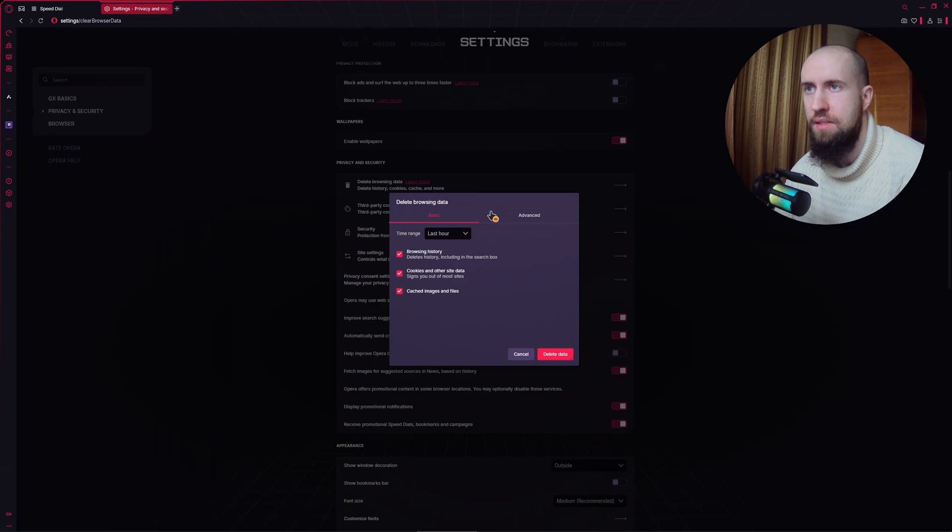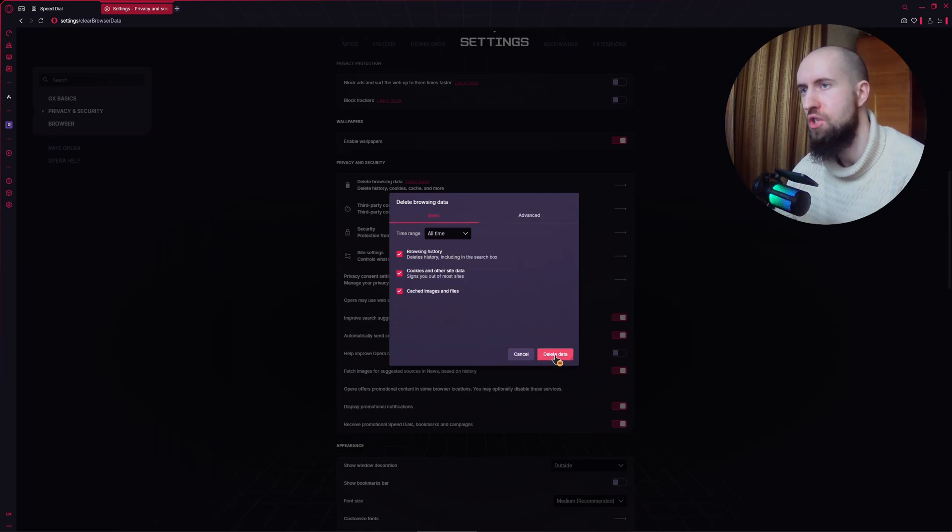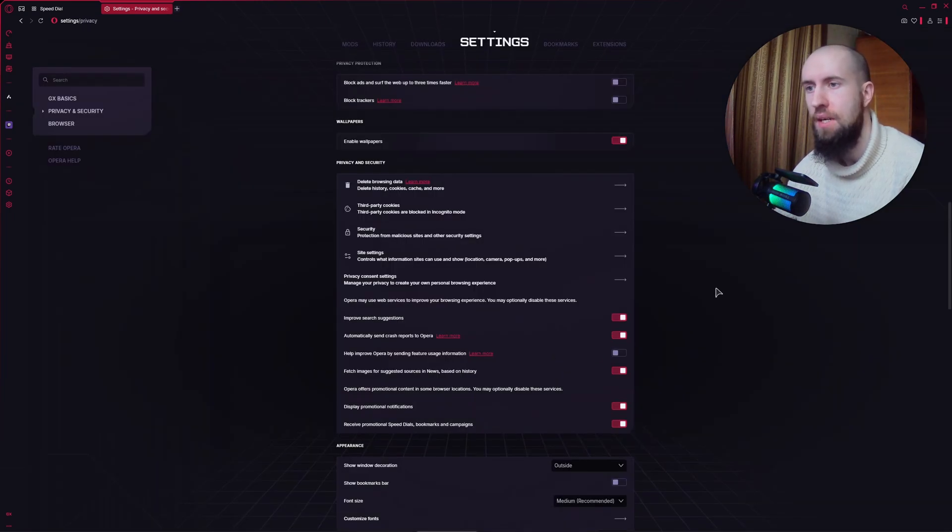Now go to Delete Browsing Data and press on it. As you can see, we can delete everything for the last hour or for all time. If you're encountering such issues, I would suggest setting the time range to All Time. In Advanced Settings you can choose which things to delete. I'll leave it at default and press Delete Data. This will ensure that unnecessary cached data and leftover trash are deleted, which might fix some issues.